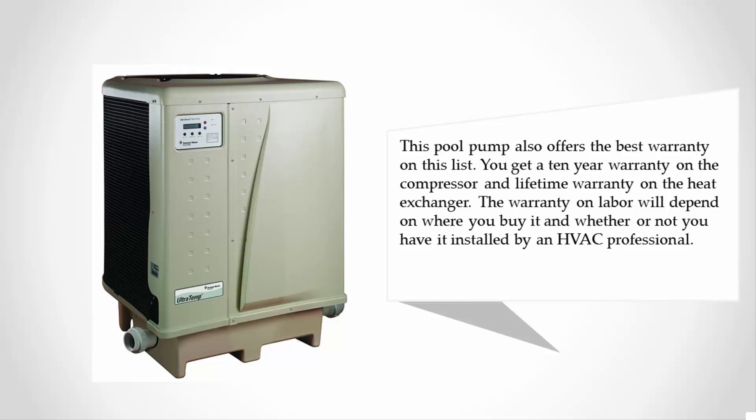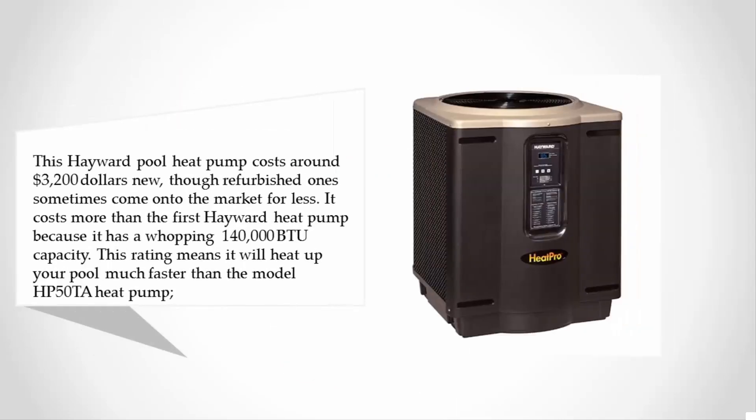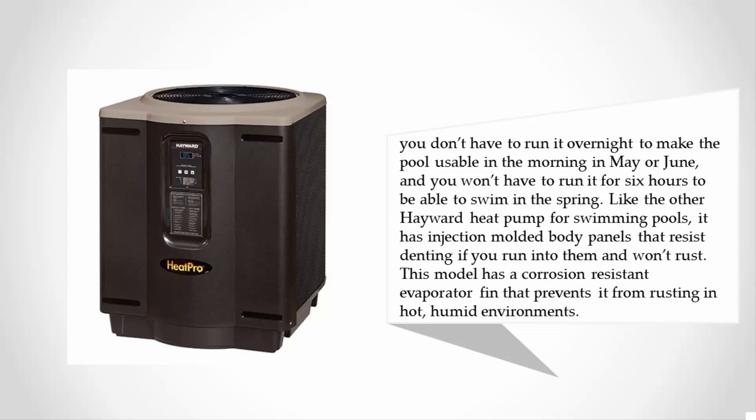Coming in at number one, this Hayward pool heat pump costs around three thousand two hundred dollars new, though refurbished ones sometimes come onto the market for less. It costs more because it has a whopping 140,000 BTU capacity, meaning it will heat your pool much faster — you don't have to run it overnight or for six hours to swim in the spring. Like other Hayward heat pumps, it has injection-molded body panels that resist denting and won't rust, plus a corrosion-resistant evaporator coil that prevents rusting in hot, humid environments.